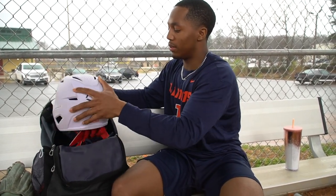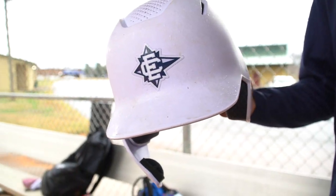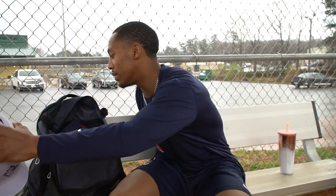Next is my helmet. This is a standard EvoShield helmet — the Cobb — with a nice little C-flap. I got it from Summer Baseball last year.